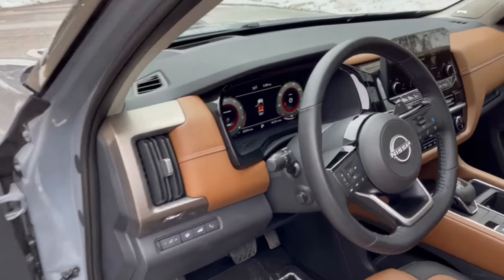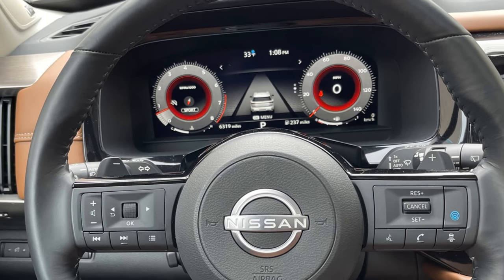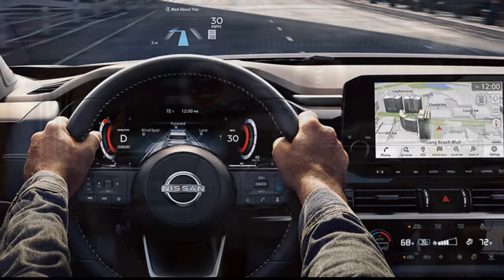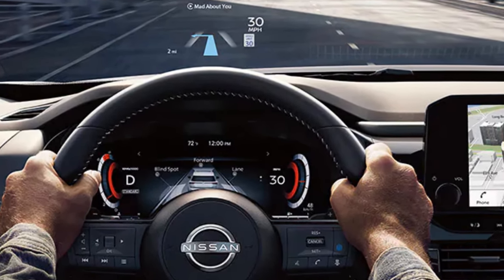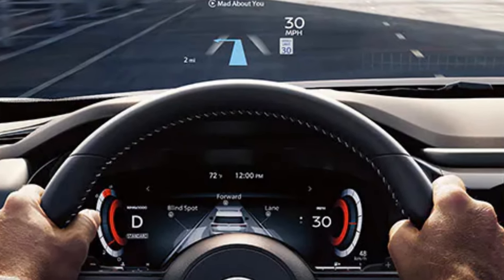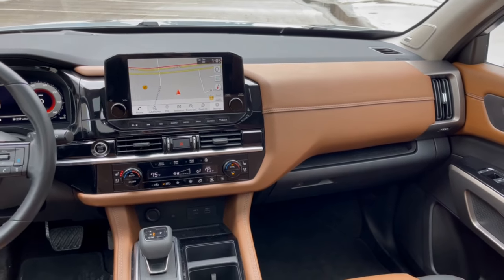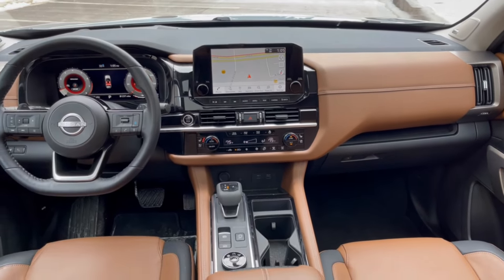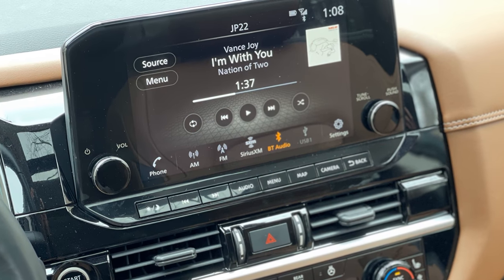Hopping inside, drivers will face a 12.3-inch digital cluster that is easy to navigate and changes visually with the various drive modes. An available 10.8-inch head-up display is also available, which can be customized to show speed, navigation, or other content on the windshield. Adjacent to the digital cluster is a digital touchscreen affixed to the outside of the dash for a more industrial look. Standard screens are 8 inches, while higher trims come with a 9-inch screen.